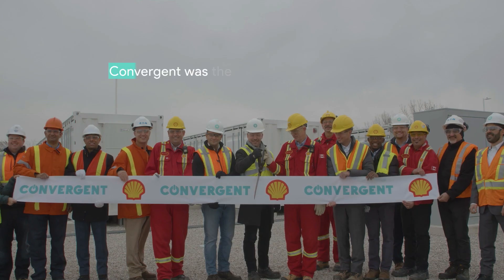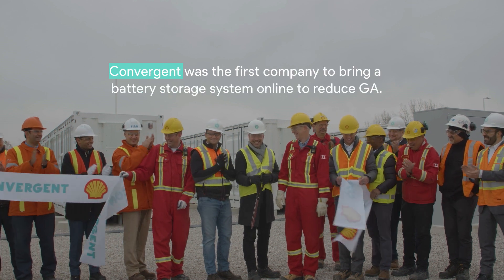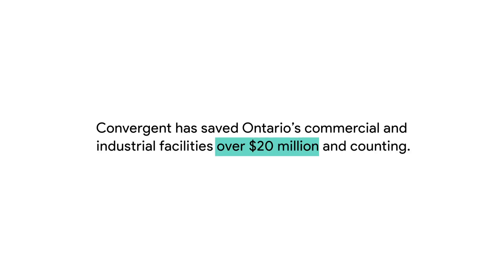Convergint was the first company to bring a battery storage system online to reduce GA, and is the largest operator of energy storage in the province. To date, Convergint has saved Ontario's commercial and industrial facilities over $20 million and counting.